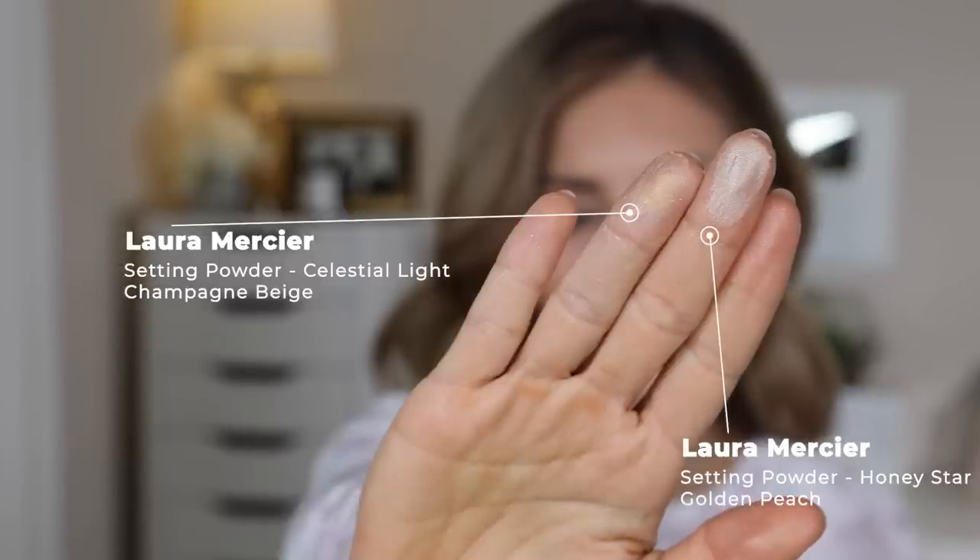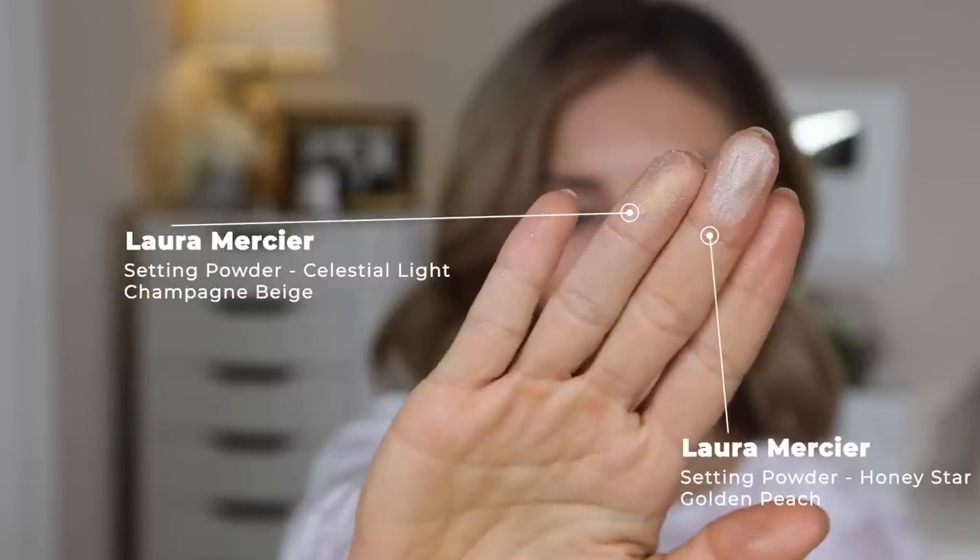To be quite honest, I don't know which one is going to work. When I imagine using Celestial Light all over my face, I feel like it's way too light. And when I imagine using Honey Star all over my face, I feel like it's too dark. So I'm going to apply one on each side of my face and we're going to see how this works.